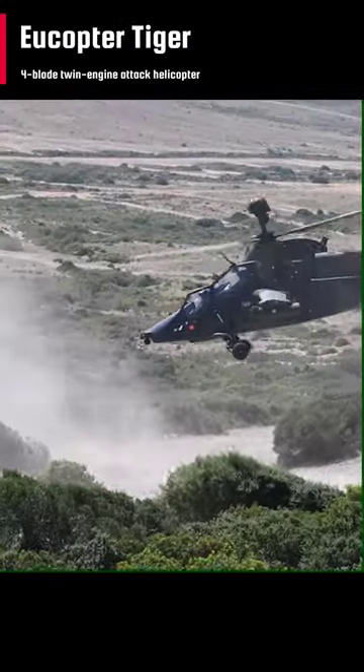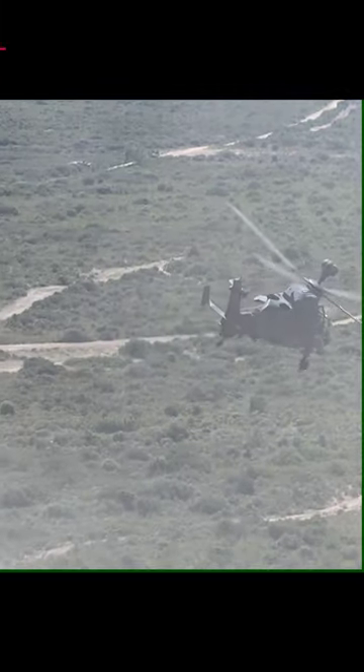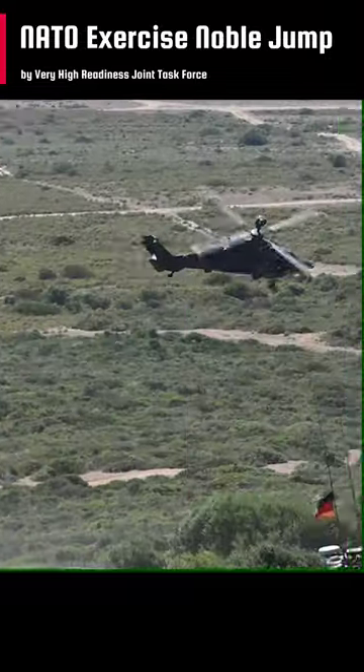This is the Eurocopter Tiger. The German-made Tiger is a four-blade, twin-engine attack helicopter. It is conducting flight operations at Capo Cilada in Sardinia, Italy, during NATO's Exercise Noble Jump 23.